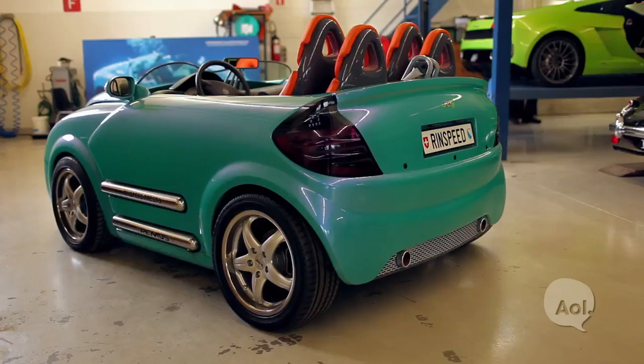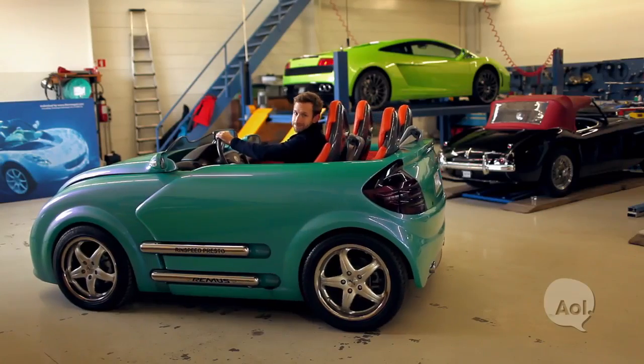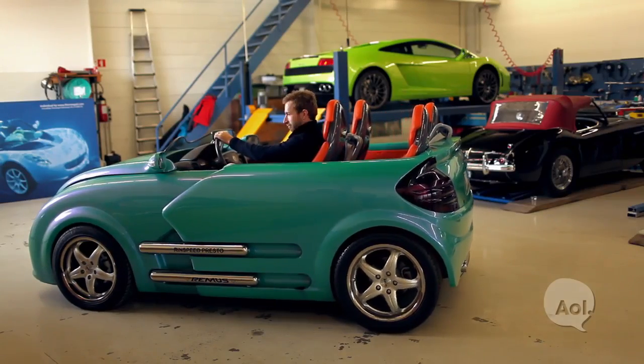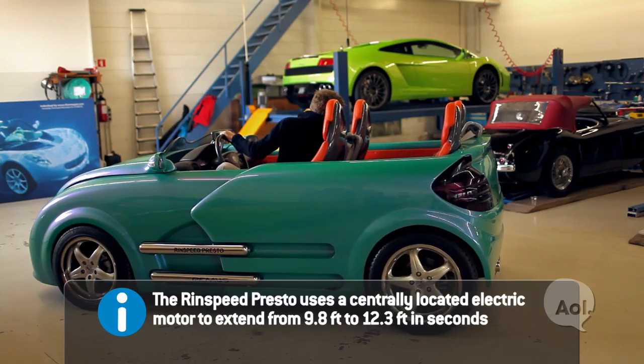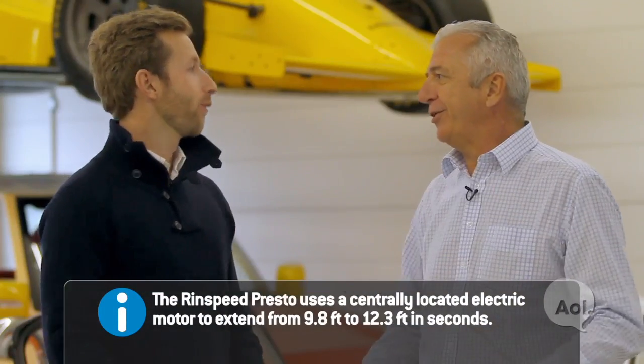However, on the weekend you might want to take your mother-in-law, you might want to go shopping. You just hit the button and within a few seconds the whole car extends by 30 inches and you have a full-size four-seater car. It's brilliant — for your mother-in-law. Just don't forget to take her out before closing it back up.